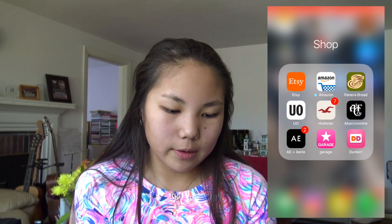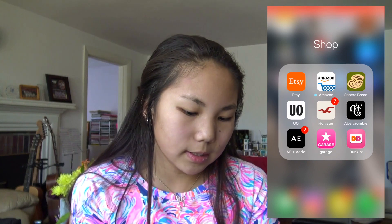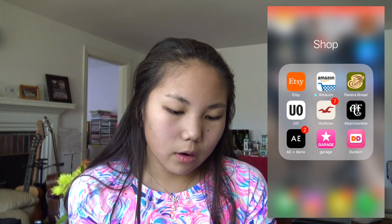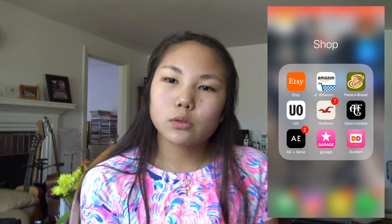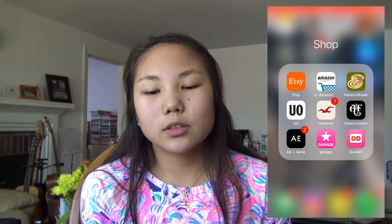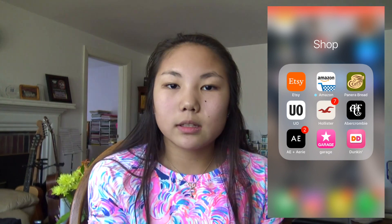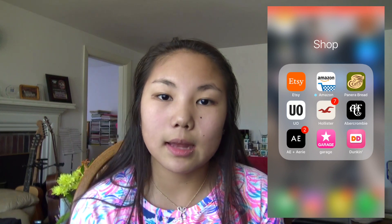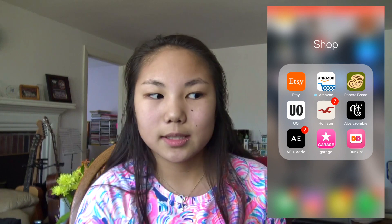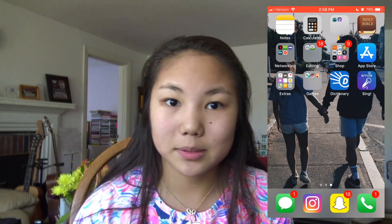For shopping I have a lot of apps. I have Etsy, Amazon, Panera Bread — I haven't ordered from it yet but Panera can be a little pricey. I also have Urban Outfitters, Hollister, Abercrombie, Aerie, Garage, and Dunkin' Donuts. My dance studio is right next to Dunkin' Donuts so that's pretty cool. All these store apps are so helpful because you can see what deals are going on and get notifications, because it sucks when you miss a 60 to 70% off clearance sale.